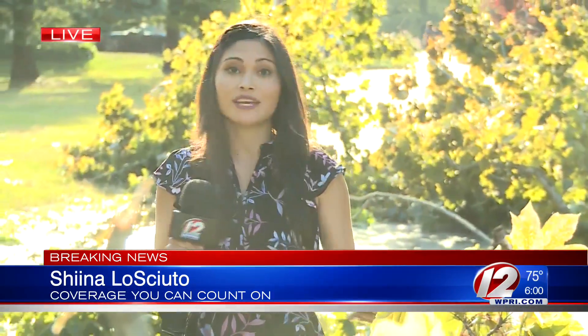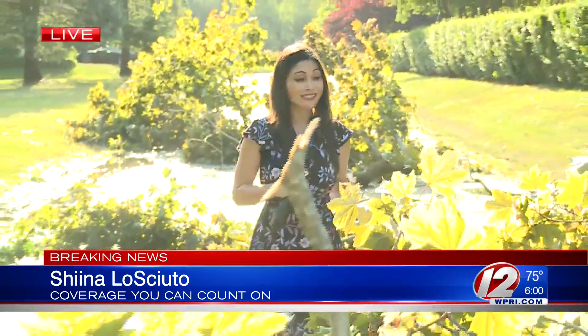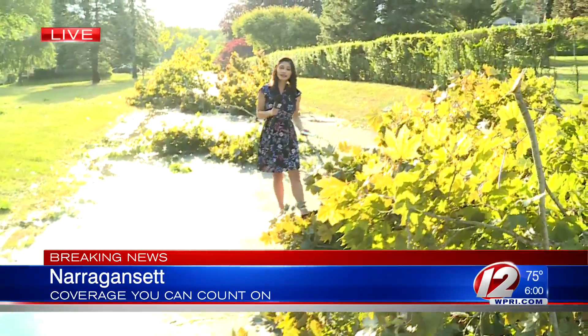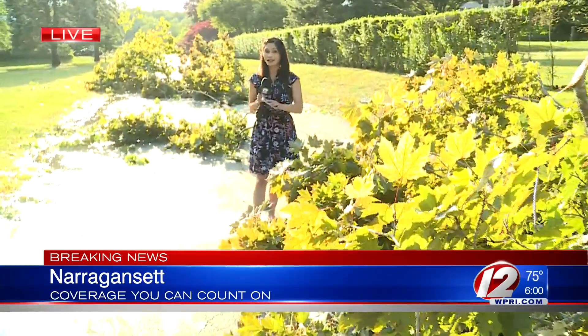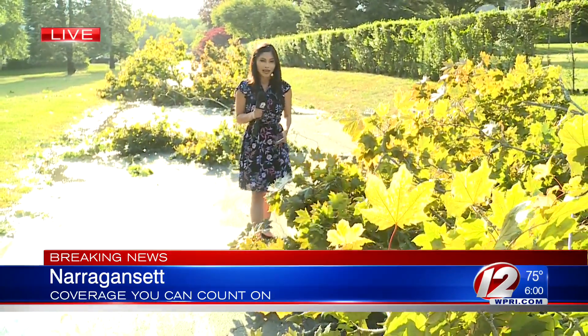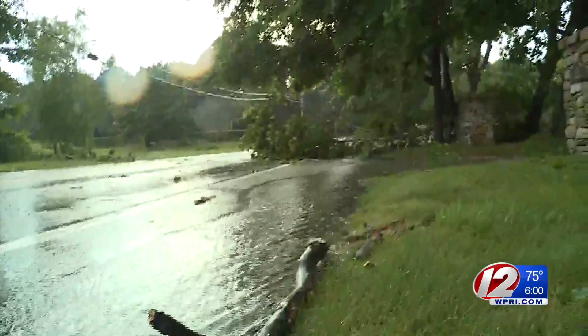Well, if you were anywhere in the area of Ocean Road here in Narragansett in the last hour or so, you'd see a lot of this — lots of trees down, big and small. Crews are starting to clean that up now, but there is just a lot. Mother Nature made quite her mark here in this neighborhood. Here's a video of some of the damage in this area that we took in the last hour or two.